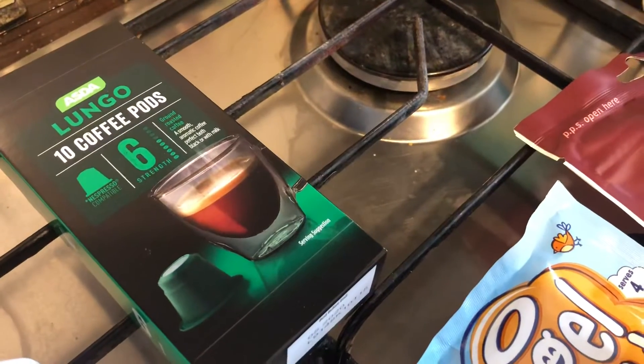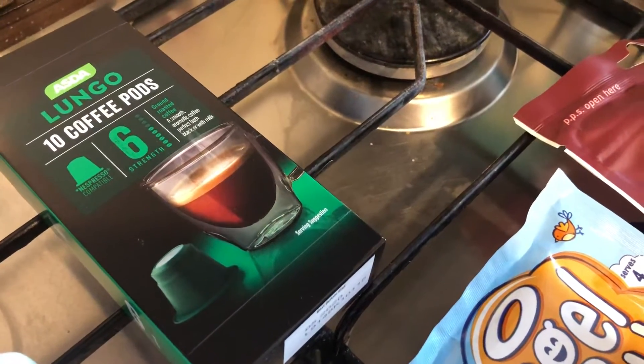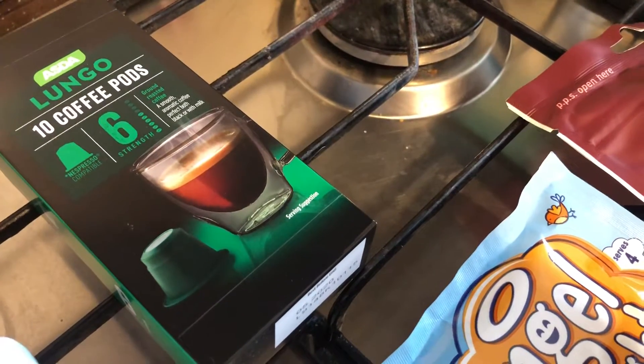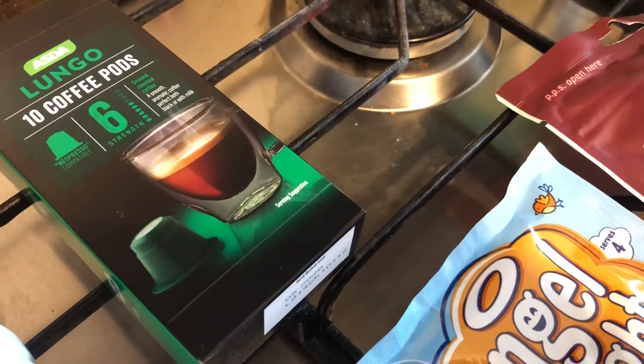I got my favorite bathroom cleaner which is Flash bathroom. I also got these ASDA Lungo 10 coffee pods in strength six — never had them before, didn't know what coffee to get. They were less than two pounds so I thought I'd give them a try, but I don't have high hopes.